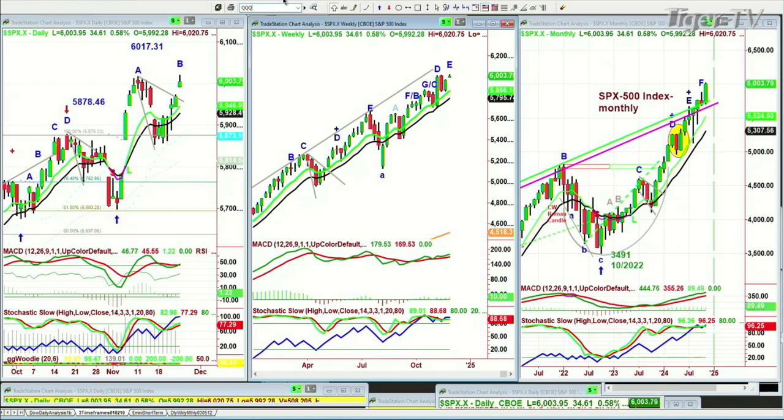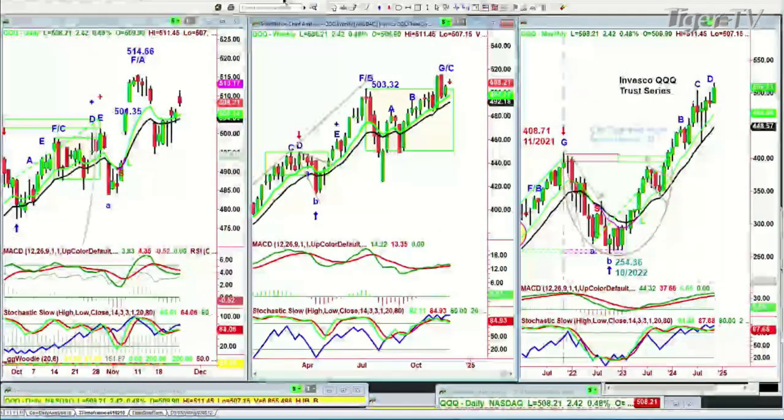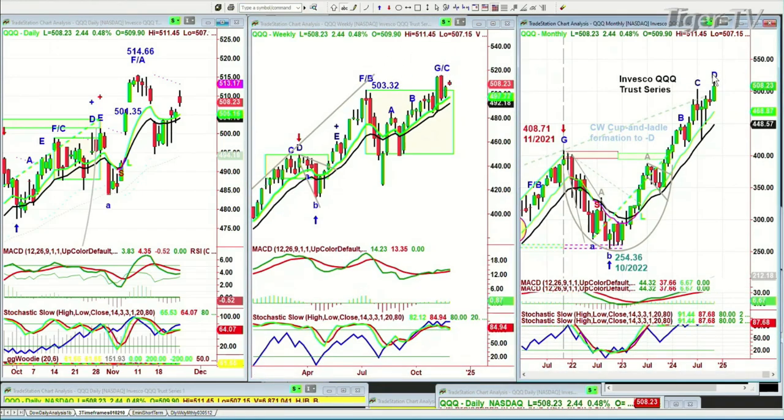Let's go to the QQQ. Here's your clue that not everything is in place. QQQ is up 2.42 at 508.17. It's the Invesco QQQ Trust Series. It's filled the gap, but that's not good enough. It really needs to get to 514.67 to start a leg D in the weekly chart. And the monthly chart is in a leg D. The on-balance volume is the only thing that's really overbought.